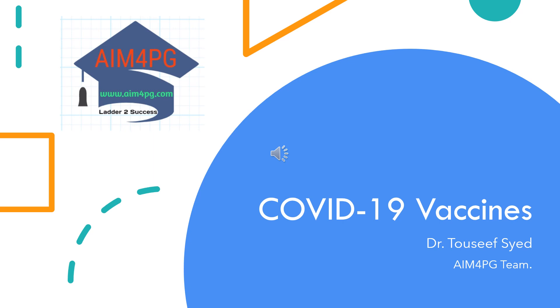Hello everyone, this is Talsi from team M4PG. Today's topic is knowing your shots better. We'll be dealing with COVID-19 vaccines for the next couple of minutes.